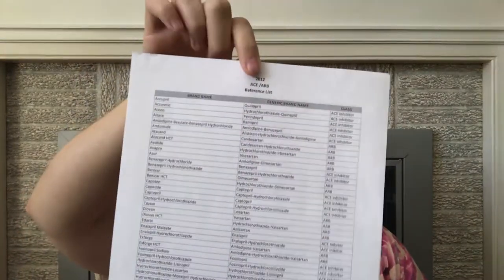I work on a telemetry floor, so I have a lot of cardiac stuff in here. This right here is an ACE and ARB list — it lists all the different ACE inhibitors and angiotensin receptor blocker medications, in case you forget them. They're pretty easy to remember: ACEs usually end in '-pril' and ARBs most of the time end in '-artan,' like Losartan.